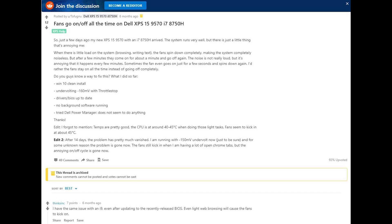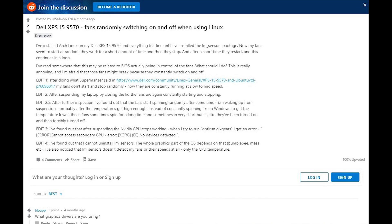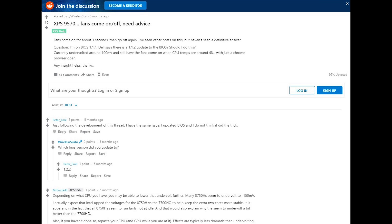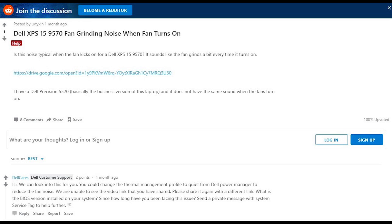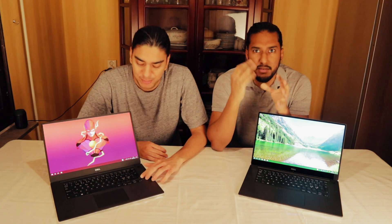We talked about the fan issues. I had the fan on-and-off cycle that many Reddit users have talked about. Hume's was different — it wasn't the same as many Reddit users experienced. His was like a mechanical sound, something buzzing — and that was not on and off, it was on all the time. There are some very clear issues with the fans on the Dell XPS 15.